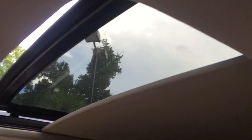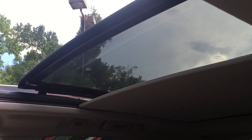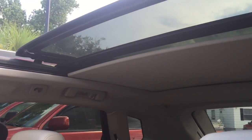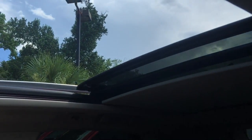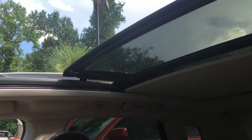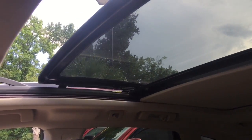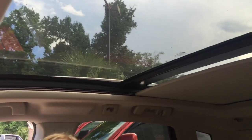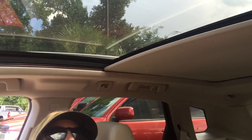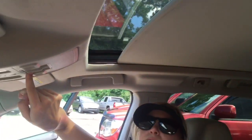Alright, there's the shade — look at that. It's coming back at the same time. If you want to close it, we're going to close it. Unbelievable. So you can leave the moon roof closed, and if you want the shade, you can close the shade too. There it is — we got the shade closed. Very nice.